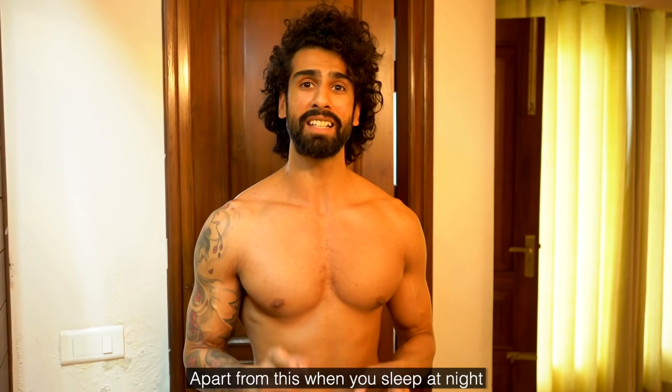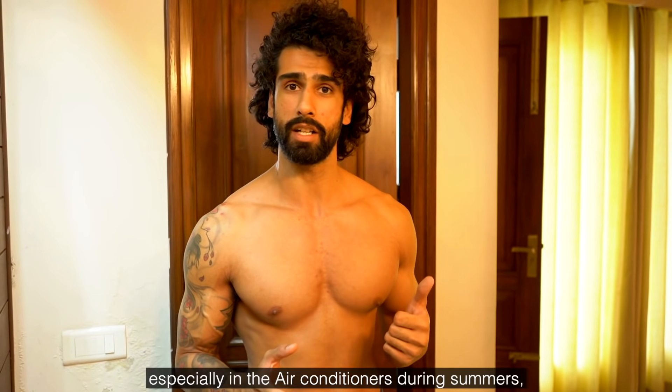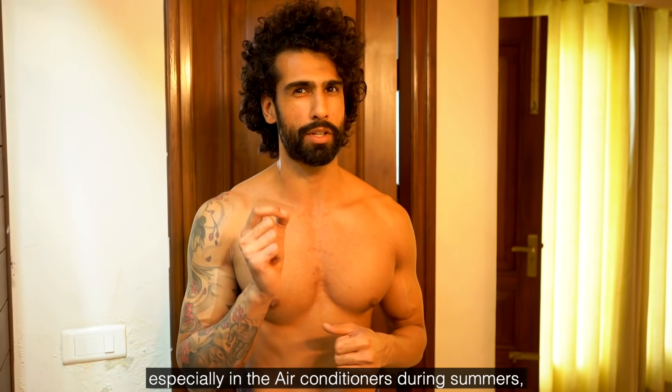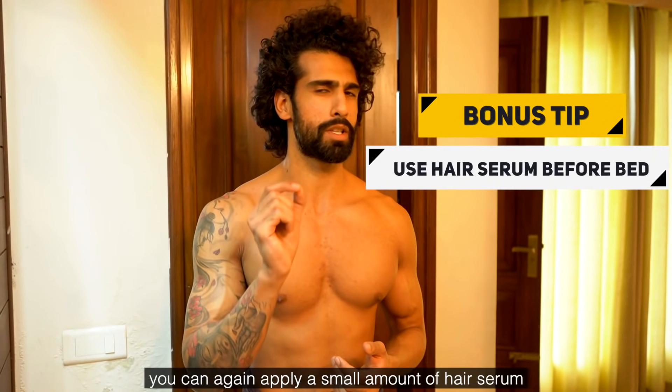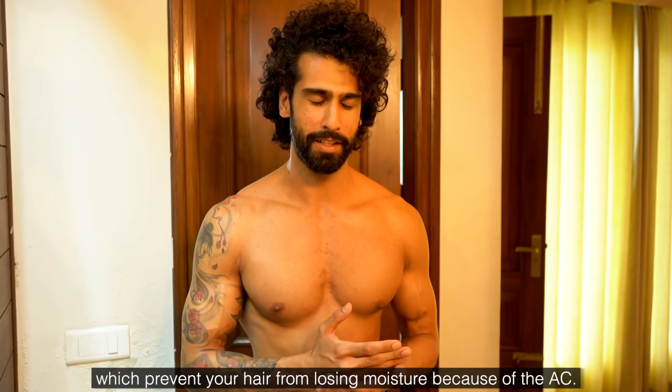Also, at night, especially in summer when we use air conditioners, our hair can get very dry. A bonus tip is to apply a little hair serum before sleeping so your hair retains its moisture. That covers our daily routine.